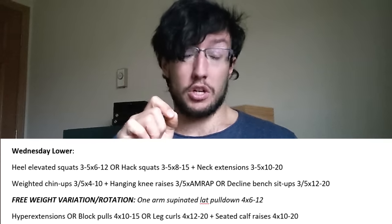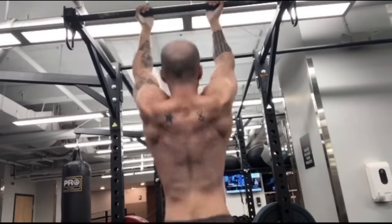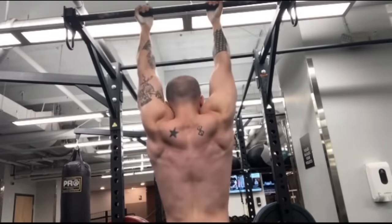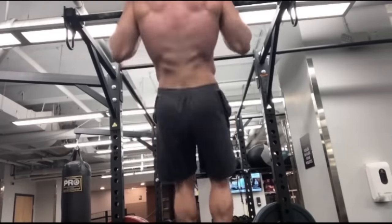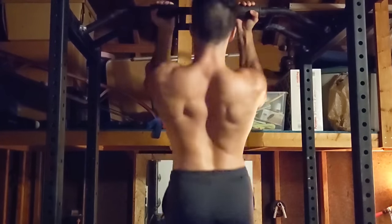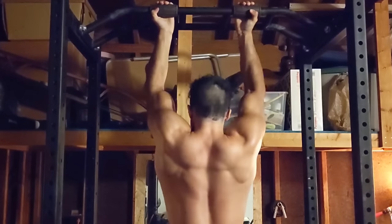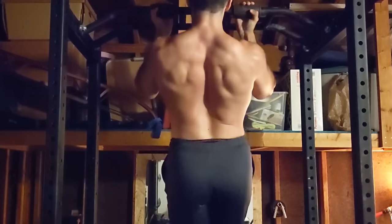After that, we do weighted chin-ups — an S-tier calisthenics movement. We only selected the best movements for hypertrophy. Three to five sets of 4–10 reps: high intensity, but not so low that you end up doing a 2–3 rep max. Weighted chin-ups means whatever challenges you — if for you that's ankle weights, so be it. The goal is to keep you between 4–10 reps and progressively overload the weight added to the body.